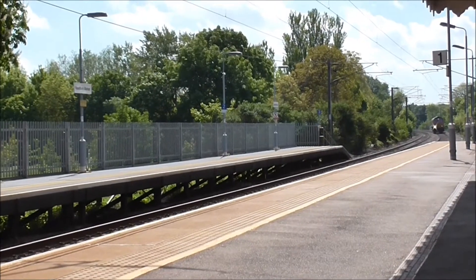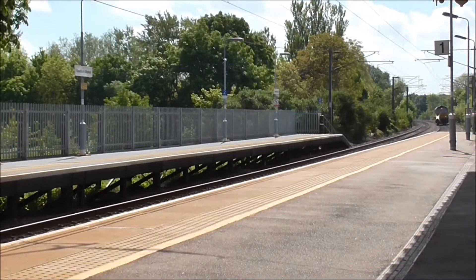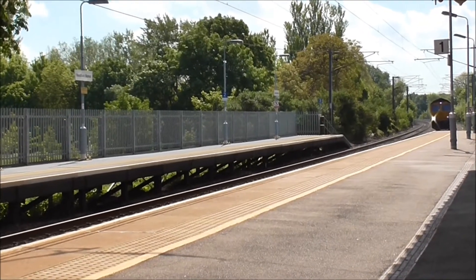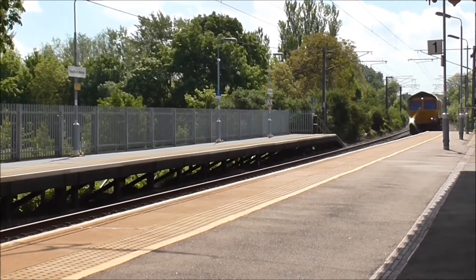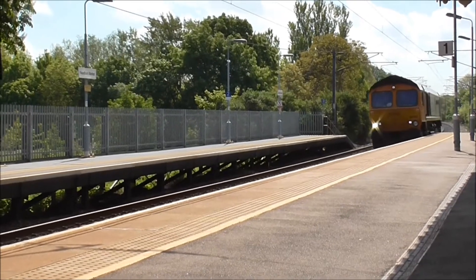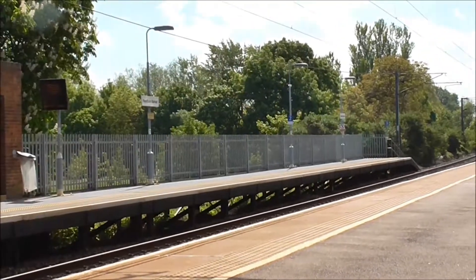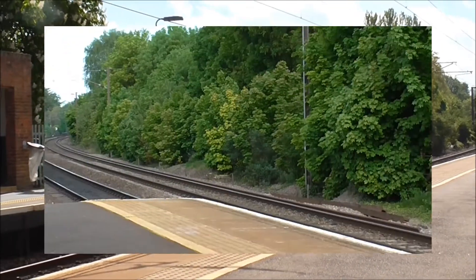We've got a GB Railfreight Class 66 now, running light engine about to pass from Eden Market Station. This is an unexpected surprise. 66724. That was a good surprise.